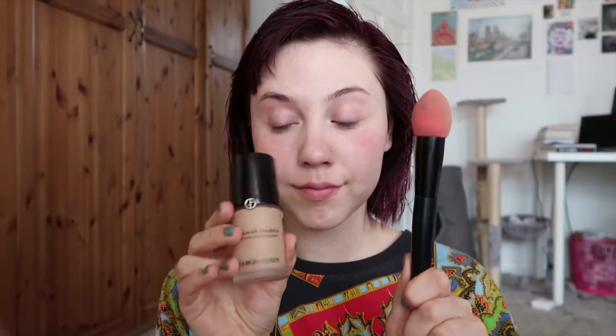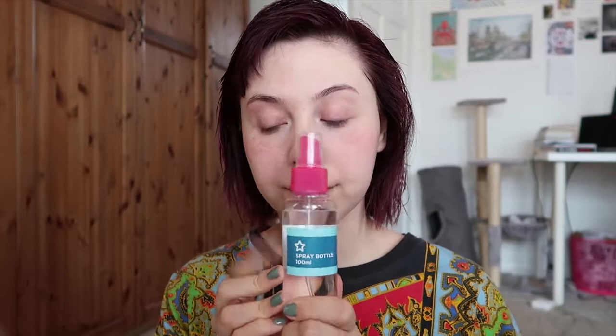I was told to use a beauty blender to apply my foundation, so I got this beauty blender on a stick from Boots for like £4.99 and I am literally in love with it. I'm not sure I'm using it right — I think you're meant to dab it rather than smear it — but I tend to smear it around and then dab it in to set it because dabbing alone takes too long.